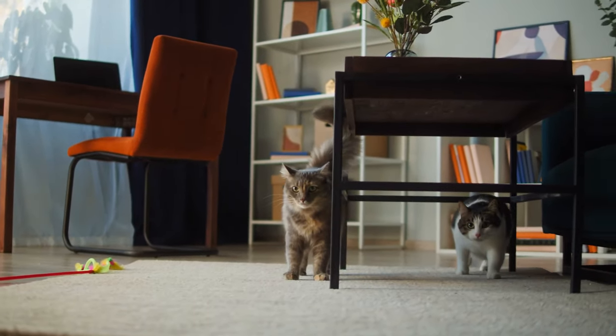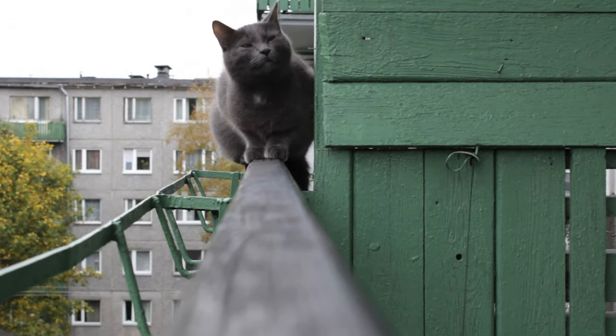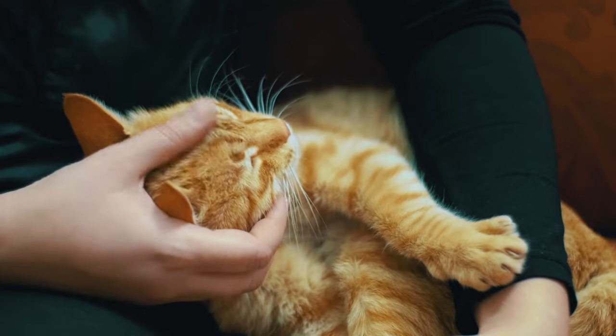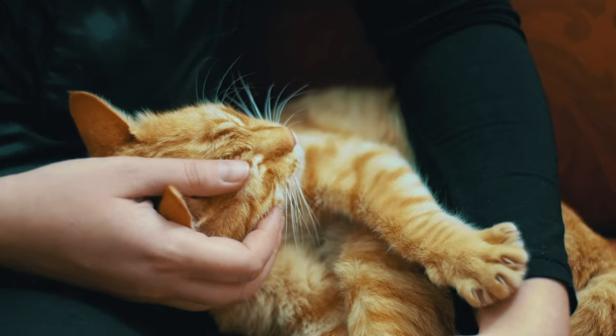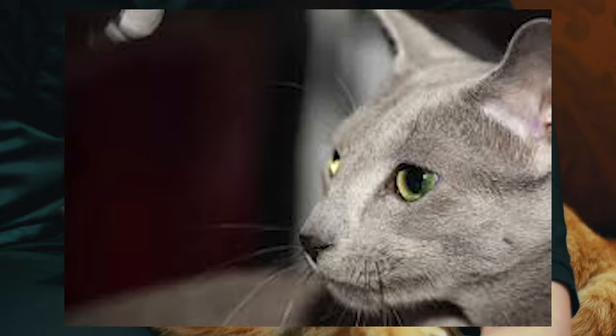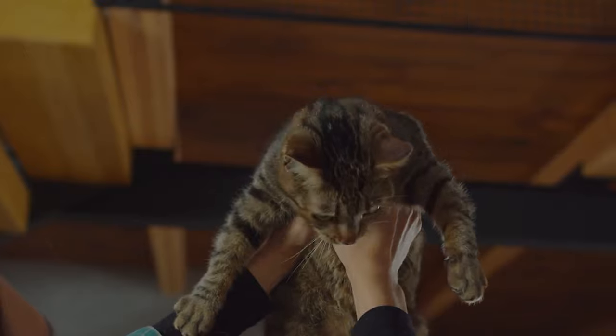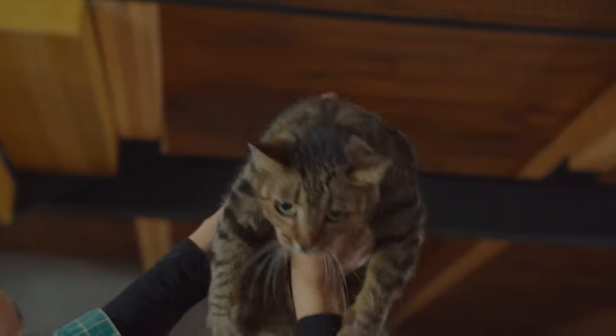If you're a cat lover, you've probably heard of the Russian Blue breed. These beautiful cats are known for their stunning blue-grey coat and piercing green eyes. But did you know that there's a lot more to them than just their good looks? Welcome to the Keeping Pet YouTube channel. In this video, we will talk about 10 interesting facts that you might not have known about Russian Blue cats. From their unique history to their hypoallergenic nature, you're sure to learn something new about these fascinating felines. So, let's dive in.